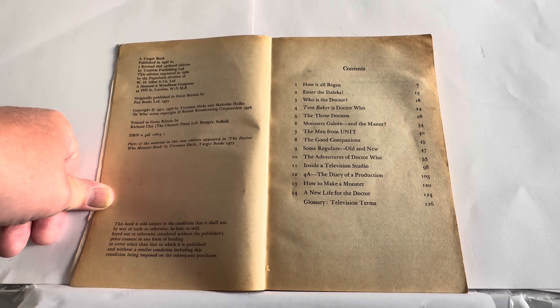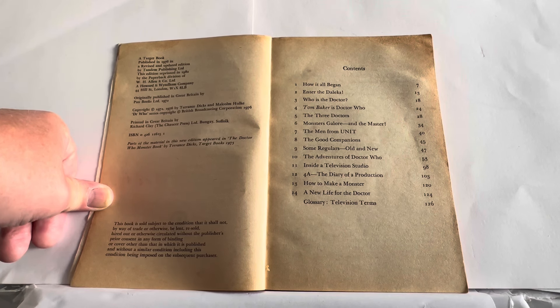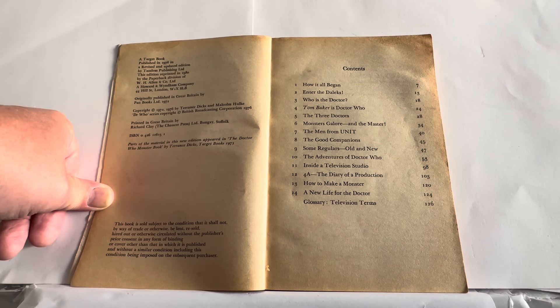Doctor Who series copyright British Broadcasting Company 1976. Printed in Great Britain by Richard Clay, The Chaucer Press Limited, Bungay, Suffolk. The ISBN number is listed, and it notes that parts of the material in this new edition appeared in the Doctor Who Monster Book by Terence Dixon, Target Books, 1975.